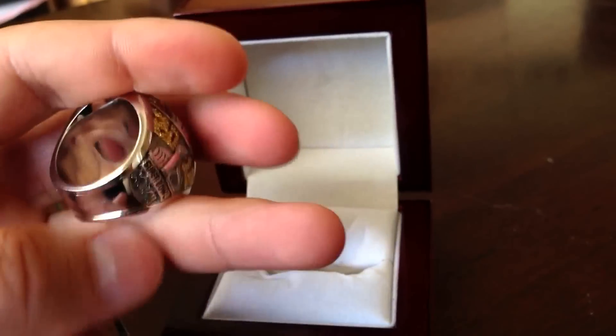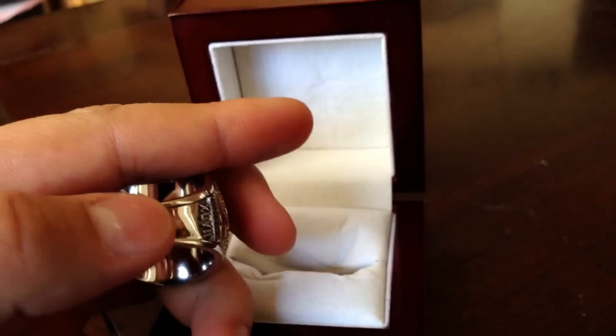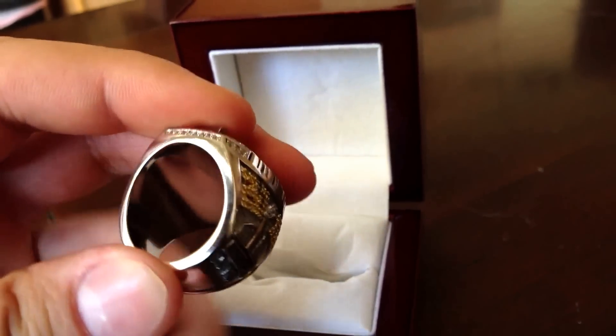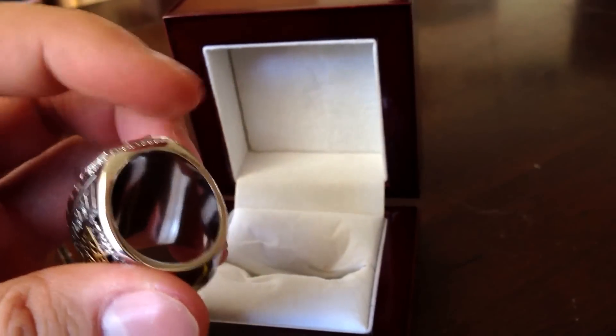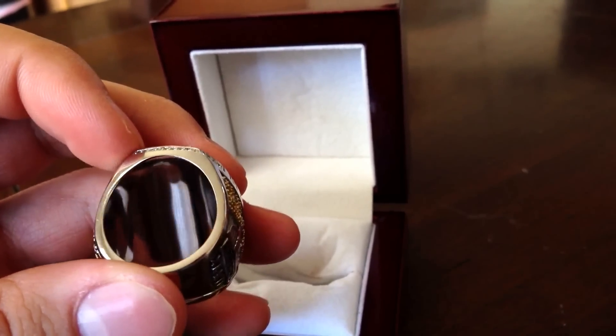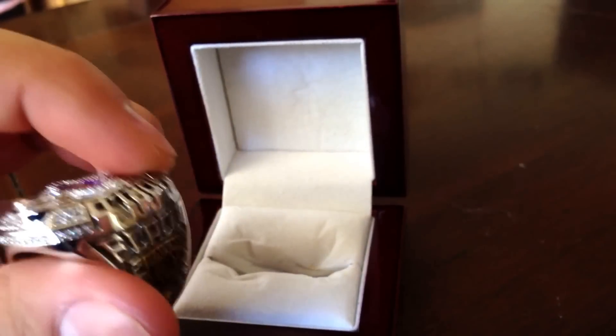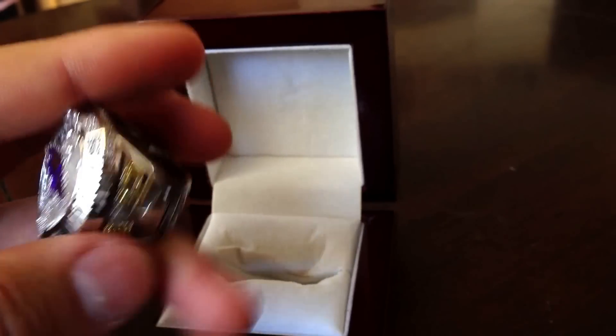I have worn it already so I did put some scuff marks here on the bottom, but that's alright, I'm not worried about that. The engravings that are actually on the Baltimore Ravens Super Bowl ring are not on the inside, but that's okay — you're not going to see that either.